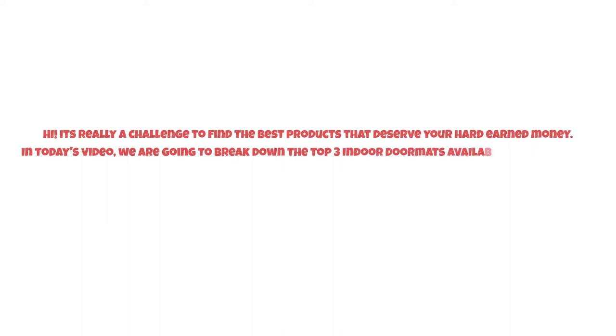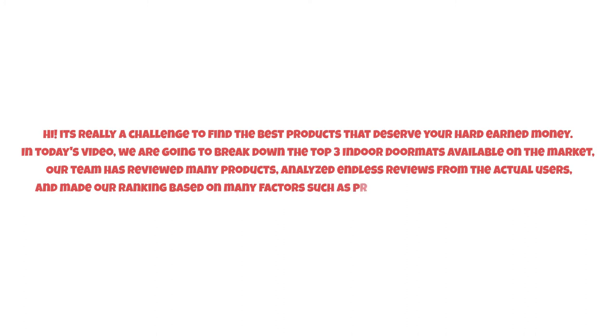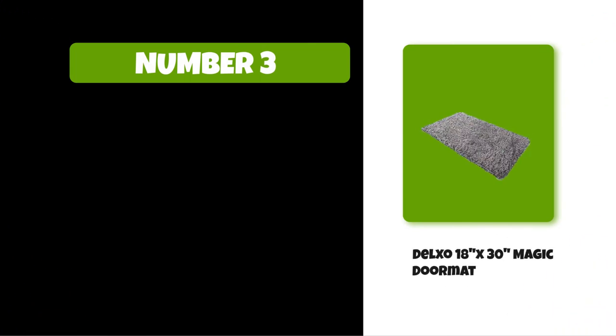It's really a challenge to find the best products that deserve your hard-earned money. In today's video, we are going to break down the top three indoor doormats available on the market. Our team has reviewed many products, analyzed endless reviews from actual users, and made our ranking based on many factors such as price, quality, durability, performance, and the manufacturer's reputation. Watch this video till the end.